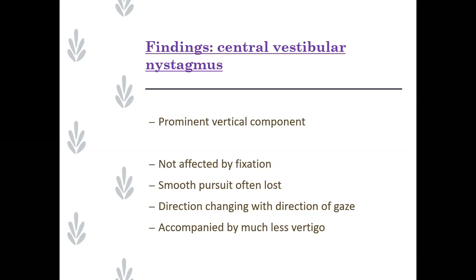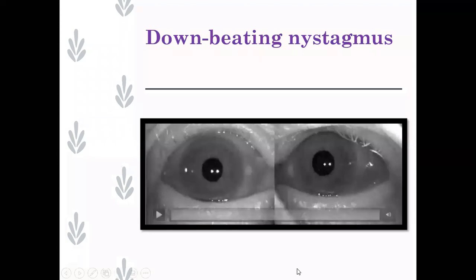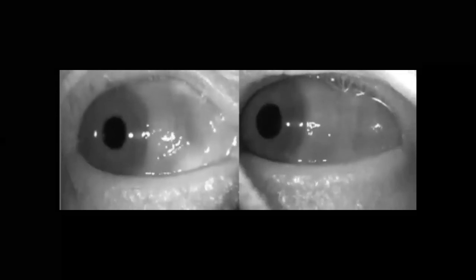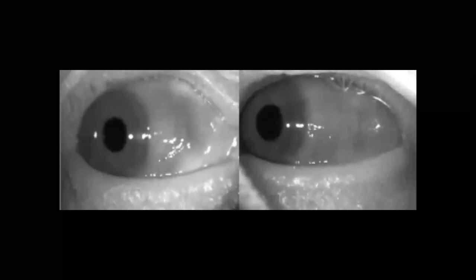If you've got a central form of vestibular nystagmus, it's coming from a different generator site, so it's going to be accompanied by more neurological symptoms. The patient is going to be a lot less vertiginous - you might easily have quite a marked nystagmus but the patient's not going to be feeling symptomatic. Here's a video showing really prominent downbeating nystagmus - very, very easy to see. This is done with video goggles, which is why you're seeing the infrared. The patient is not able to fixate.